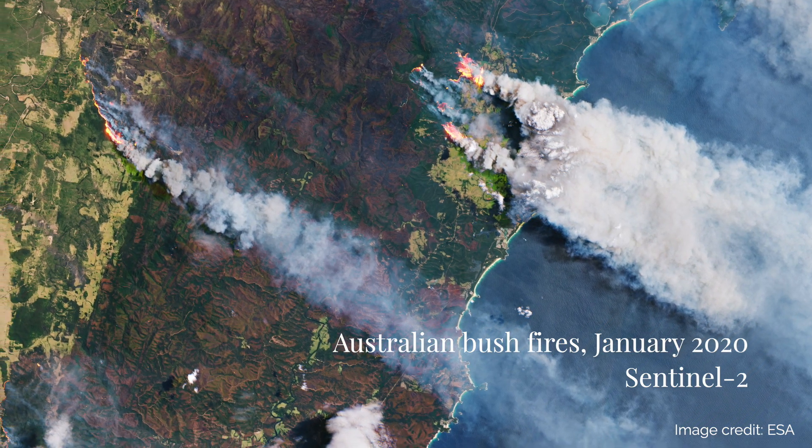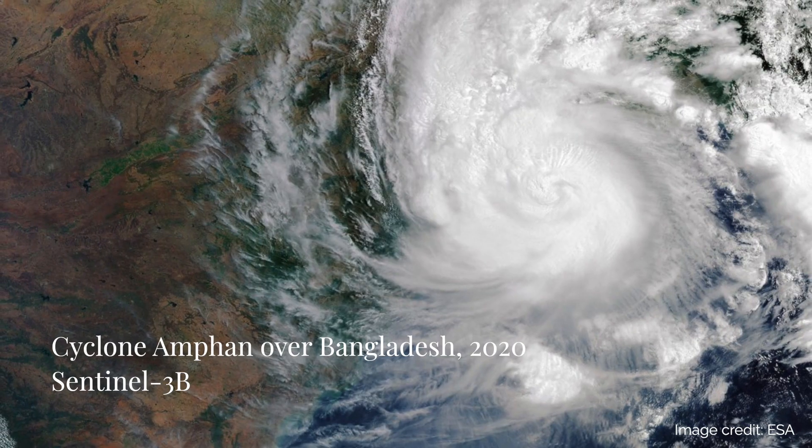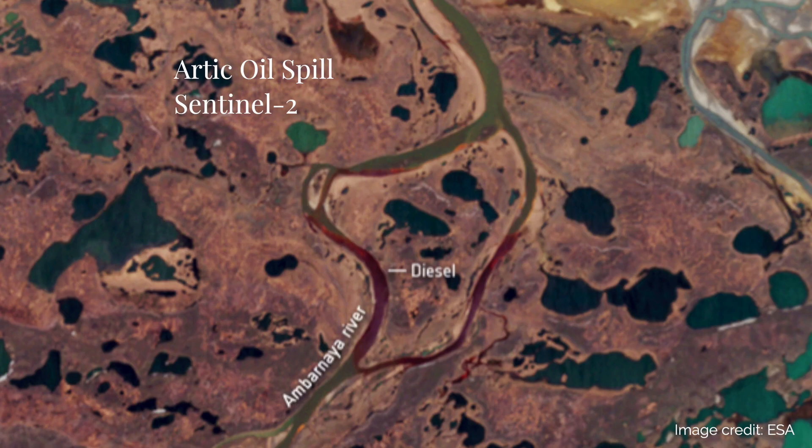Not only is Earth Observation vital in understanding the true impact of climate change on the face of our planet, but it can also be used to predict extreme weather events and to track down pollution sources.